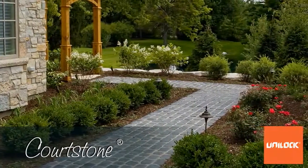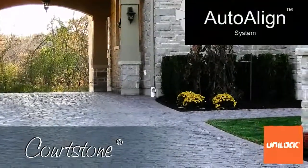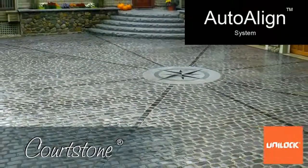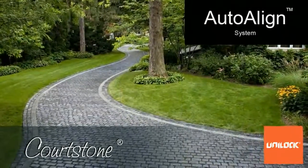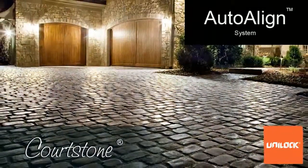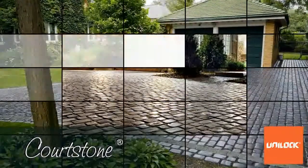And finally, Courtstone features our auto-align system. Because of the size differences and the surface irregularities of natural cobblestone, installation can be a frustrating ordeal for the installer. With Unilock's auto-align system, the irregularities designed into the upper edges and face of each Courtstone paver are only near the surface, leaving the sides of the stone dimensionally consistent. This means that Courtstone can be installed with precision, yet look very natural and random.